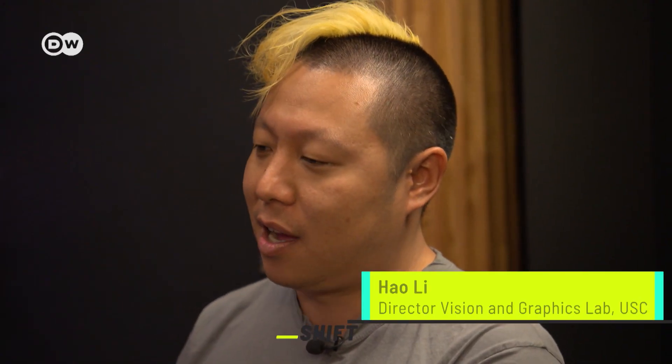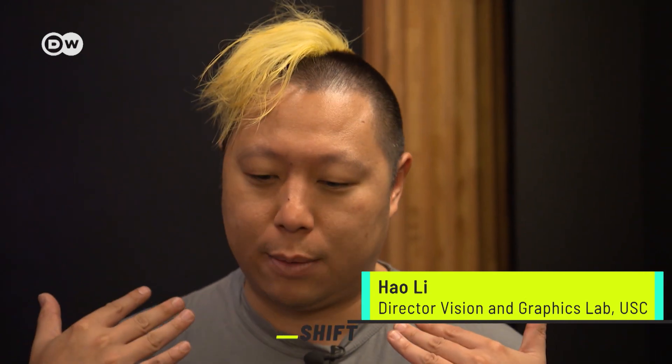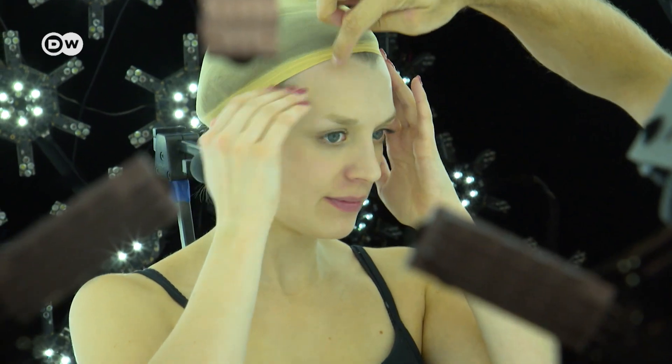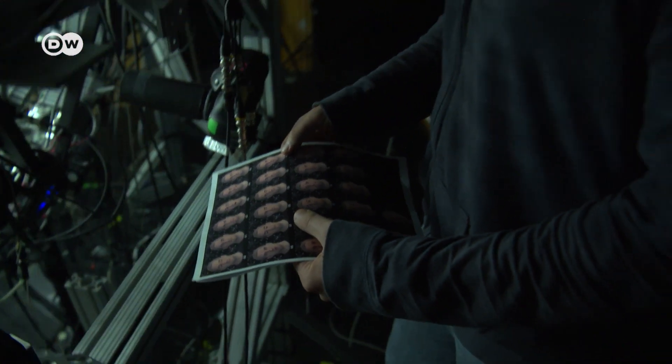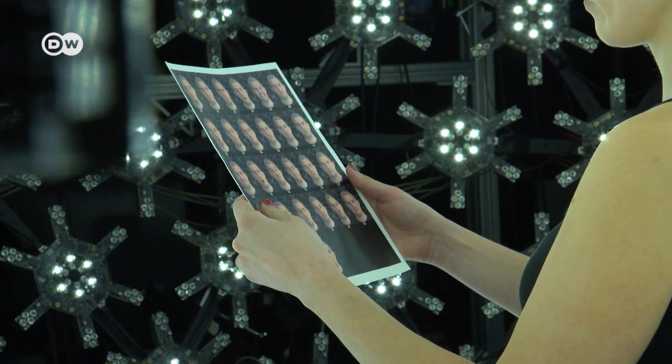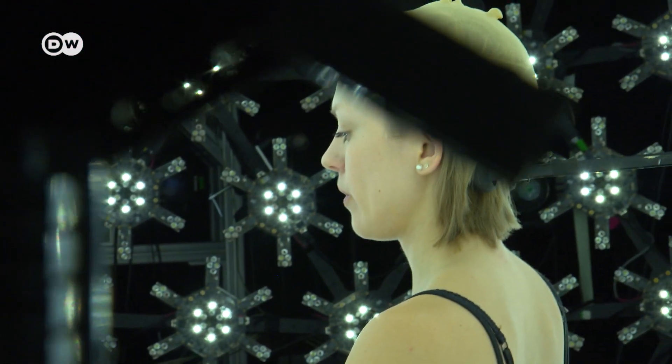This is the most sophisticated device to capture everything about a human face. Step into the light stage. First I have to hide my hair with a net so the cameras can capture my whole face. Hao Li's colleagues show me different facial expressions — 26 faces I need to make during the scanning process.